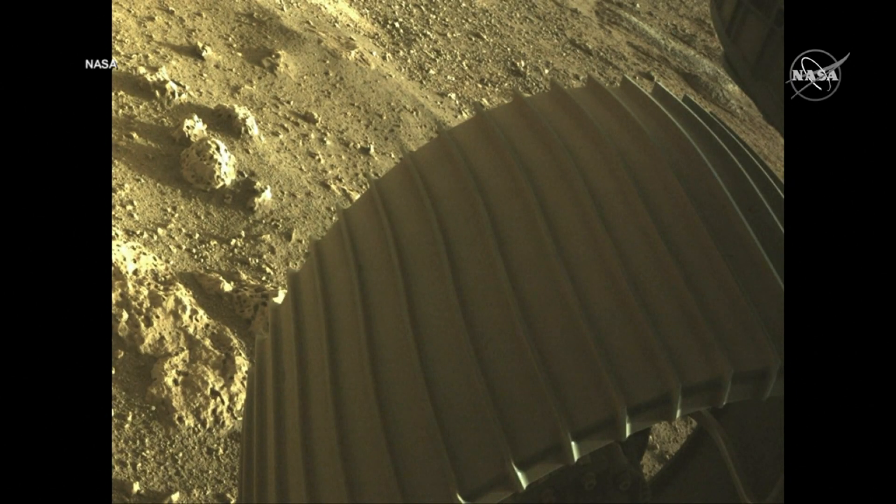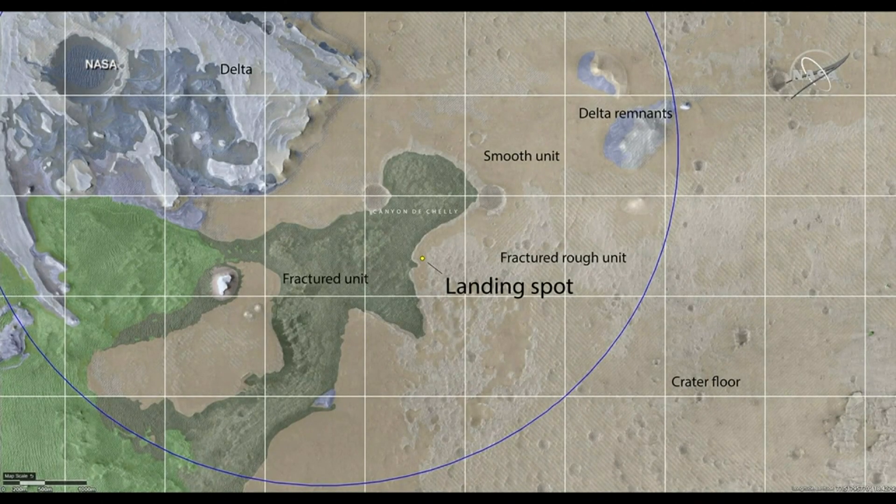What this image is, is of the wheel on the surface of Mars — it's the front right wheel. As scientists, we mapped out the geologic units present in this landing site, and that's what you can see these different colors mean.